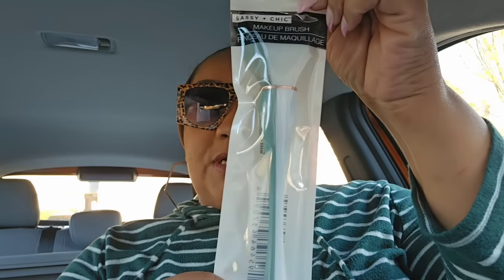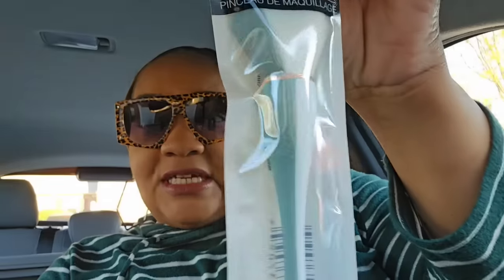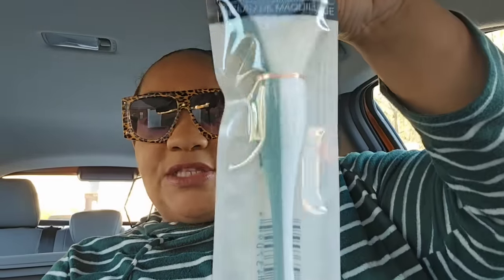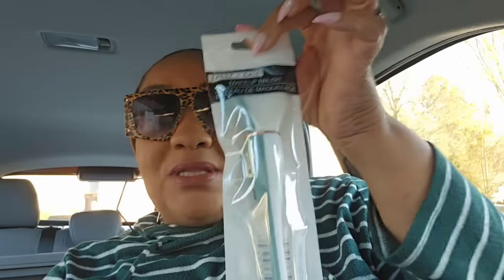This makeup brush from Sassy and Chic came in two different colors — lavender and white, and green and white. I got the green and white, but dummy me, I only got one. I would consider this a powder brush, but I don't know what they call it. It was only one style, not part of a line, but I meant to pick up another one.